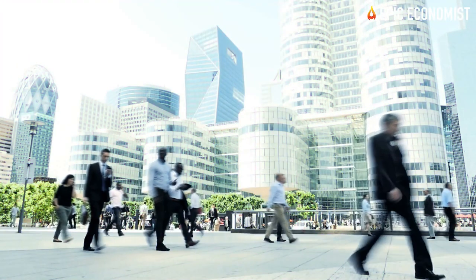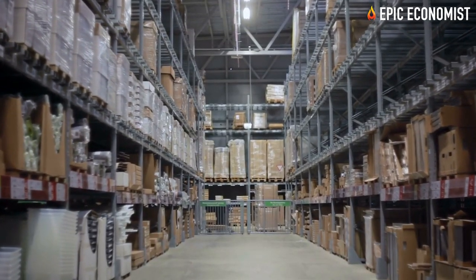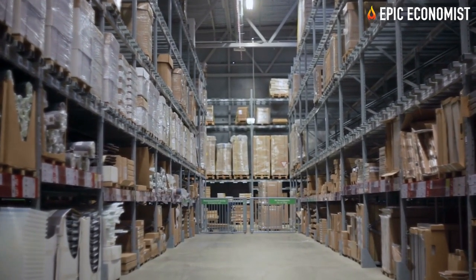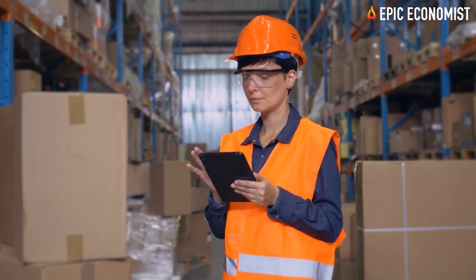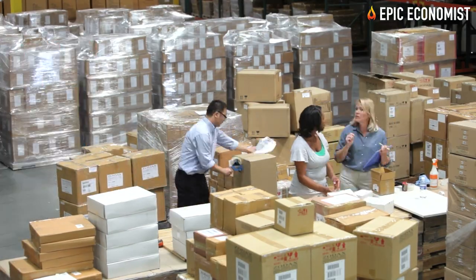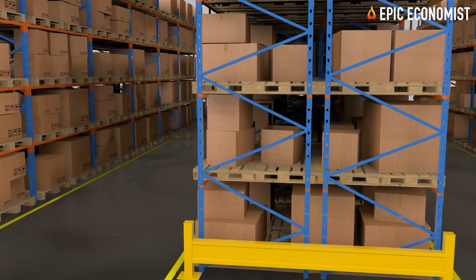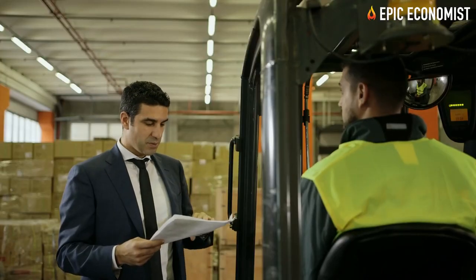After months of disruption, the company's current inventory level isn't enough to meet the voracious consumer demand. That's why Jon Abrahamsson Ring, the chief executive of Inter IKEA — the owner of the Ikea brand — disclosed that the company had hired its own trains to transport materials from Asia to Europe to avoid further shipping bottlenecks.